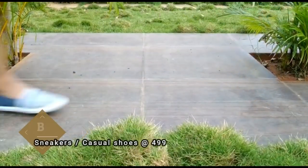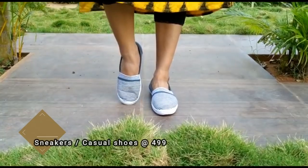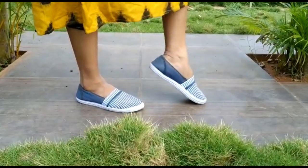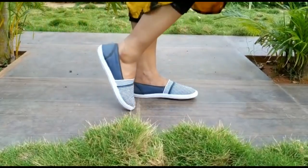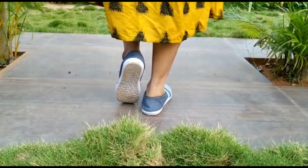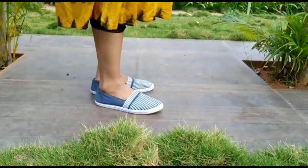Next one is a casual shoes from Bata. These shoes are below 500 rupees. They are very comfortable, and you can use them for Western wear. This is a canvas shoe, good for a lot of Western wear outfits, and you can wash it too.